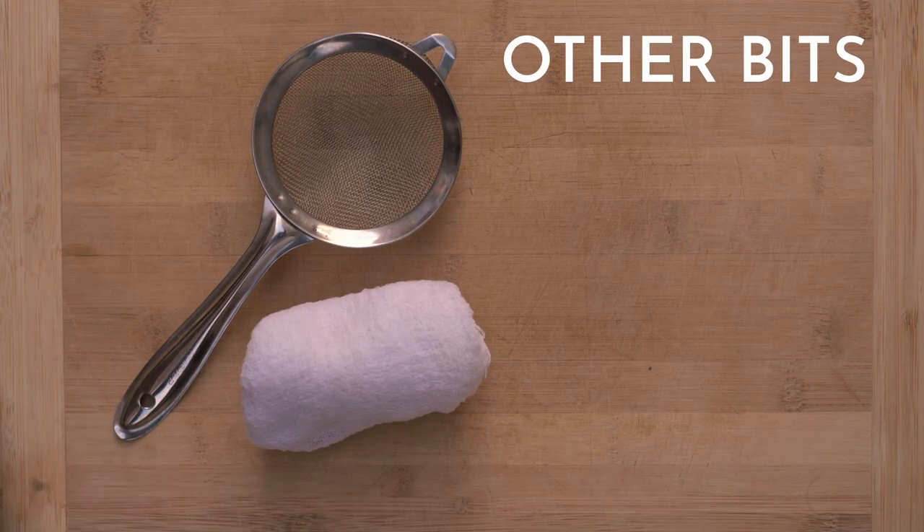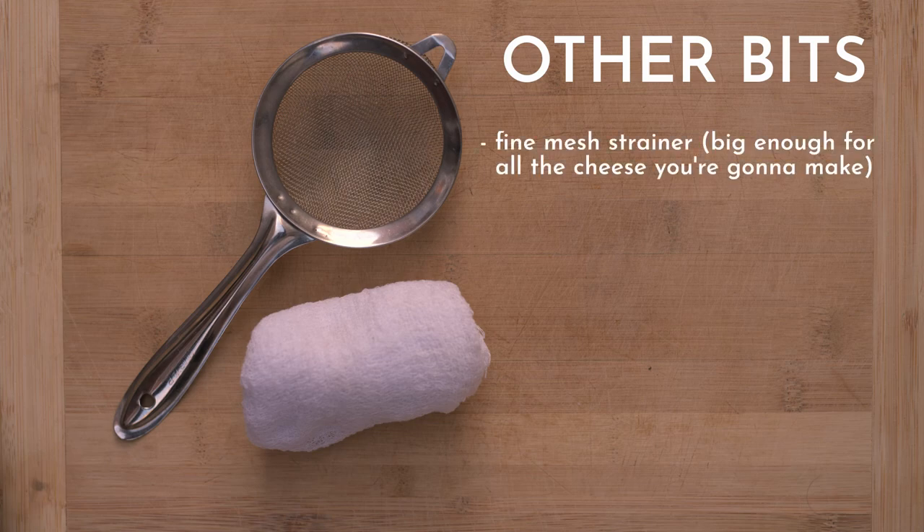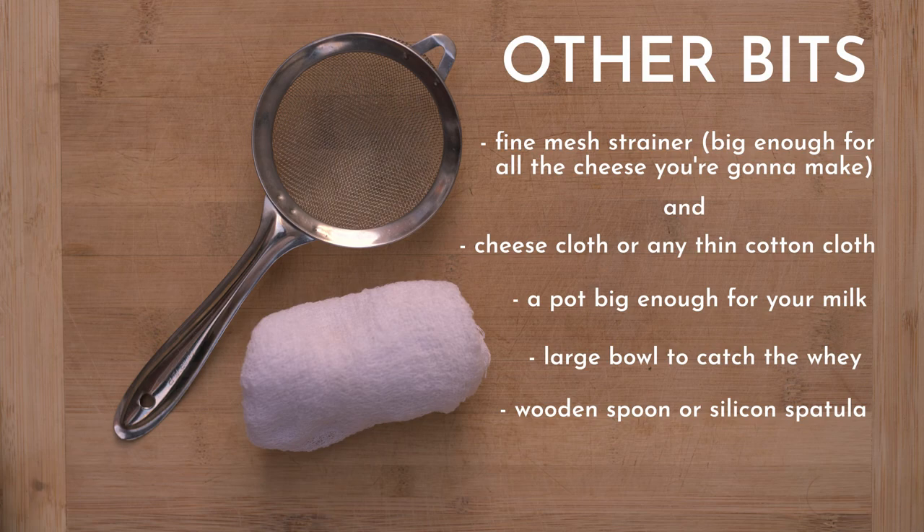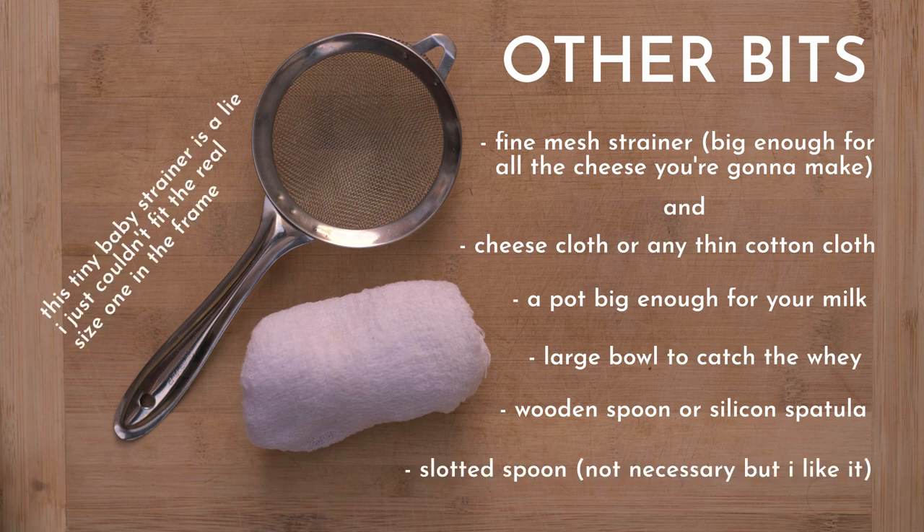And that's all the food ingredients but you will need some other equipment too. You'll need a fine mesh strainer and some cheesecloth or a thin cotton cloth to line the strainer with. Cheesecloth is hard to come by, any old thin cotton cloth will do. You'll need a pot that will fit the milk in, a nice large bowl to catch all that valuable whey, a wooden spoon or silicon spatula. And if you've got a slotted spoon I find this really useful too, though it's not strictly necessary.